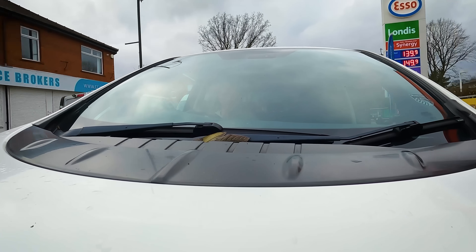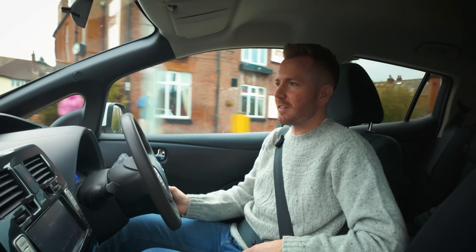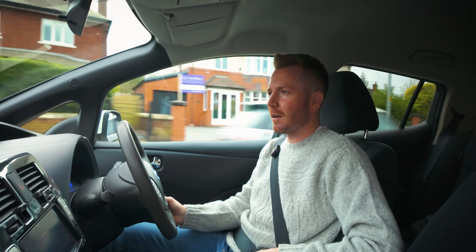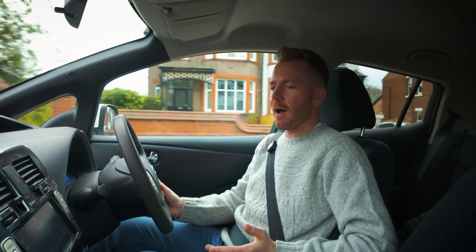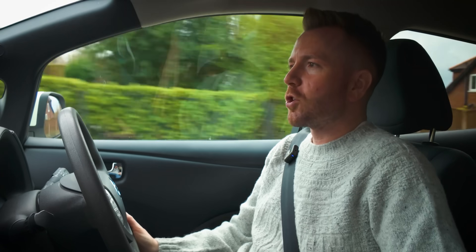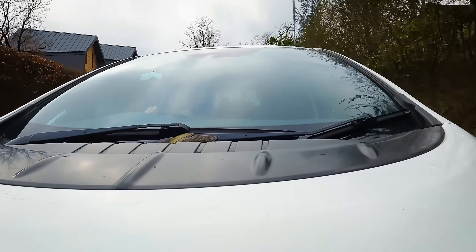More modern EVs might have cured the whole range anxiety thing, but with these early ones I do get terrible range anxiety every time I drive one. I'm driving now thinking I've got 16 miles - I can't venture too far because then I'll just break down on the side of the road. Let me go and see if I can figure out this public charging point.